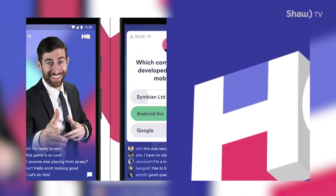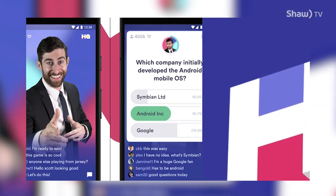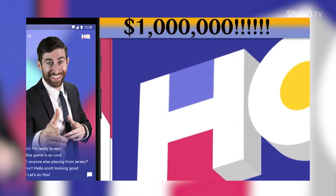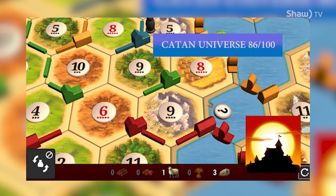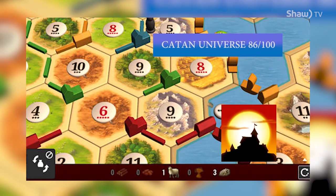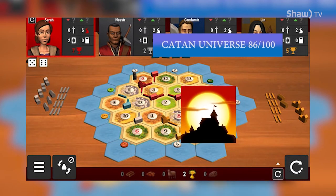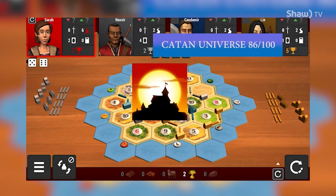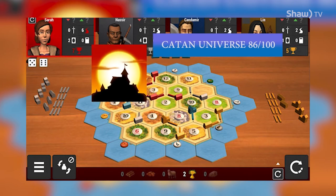Trivia HQ is a live game show you can play at least twice per day on your iPhone or Android device — it's real people playing for real money, sometimes up to one million dollars. Catan Universe on your Apple or Android device is a true representation of the official board game — play single player versus computer-controlled opponents with increasing levels of gameplay intelligence, and there's online multiplayer as well. 86 out of 100 — hashtag frustrating in a good way.